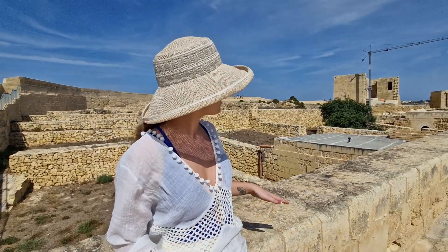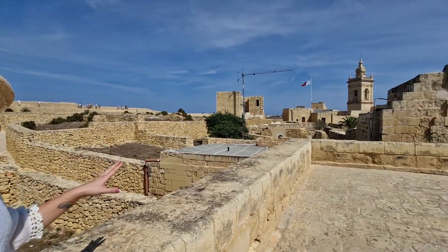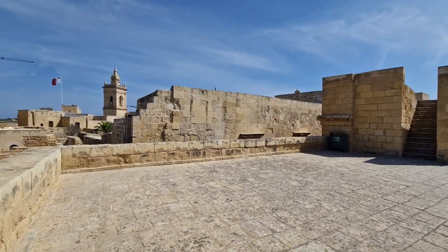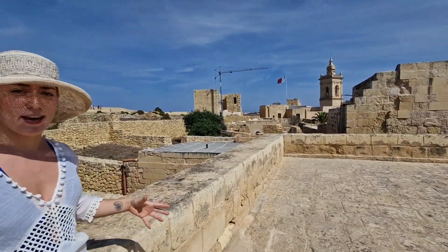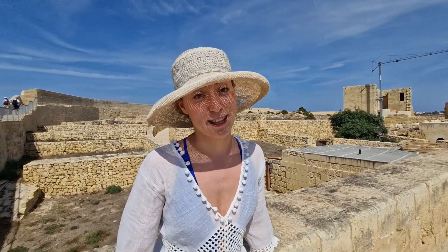It's really spectacular to see and you can see behind me the quantity we're talking about. They are everywhere — making up the buildings, the walls, the floors, the stairs — all made up of these big yellowish limestone blocks that are full of fossils. Let's go check them out.